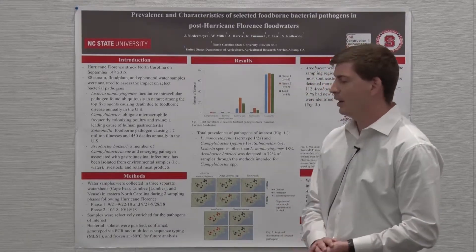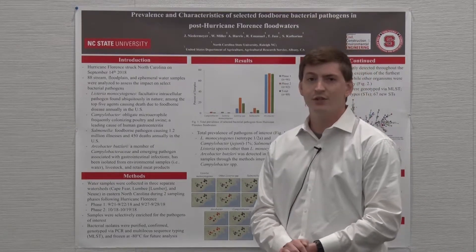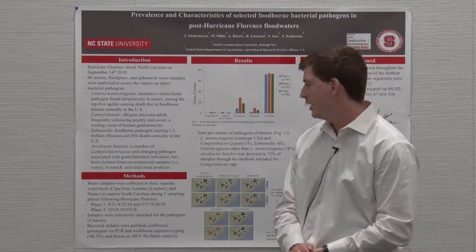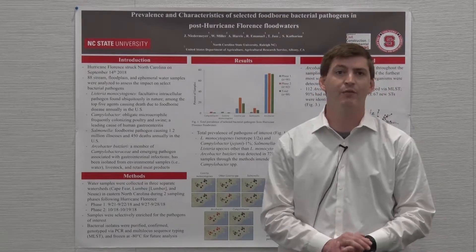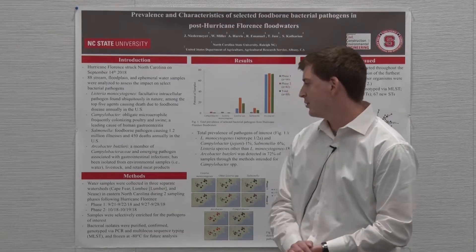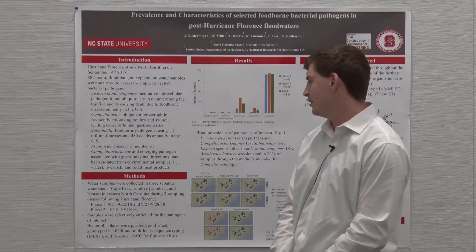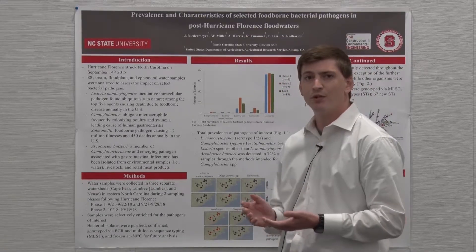Water samples were collected from three watersheds in North Carolina during two sampling phases. The first sampling phase occurred in mid to late September — September 21st, 22nd, 27th, and 28th. We would have liked to get closer to the actual hurricane impact date, but the flooding was so severe that it closed many of the major roadways in eastern North Carolina, so we got a team out as soon as we could, about a week out. The next sampling phase was about a month after the storm occurred, on October 18th and 19th.